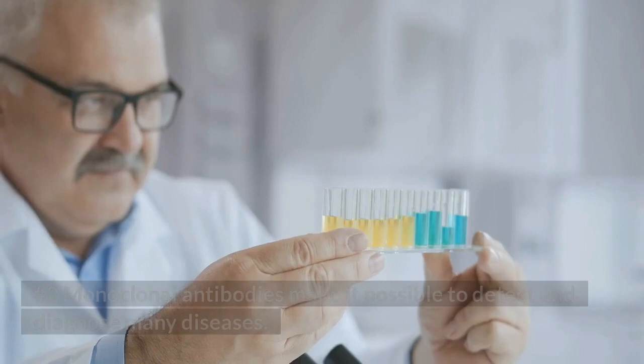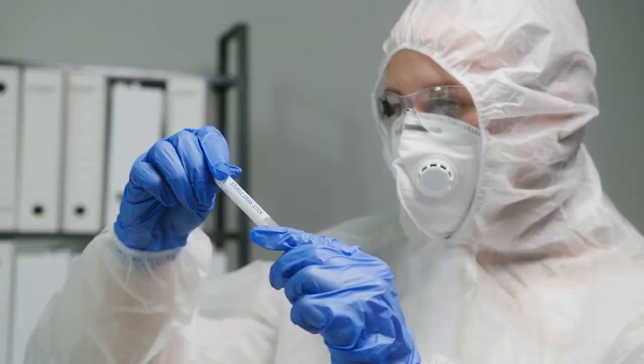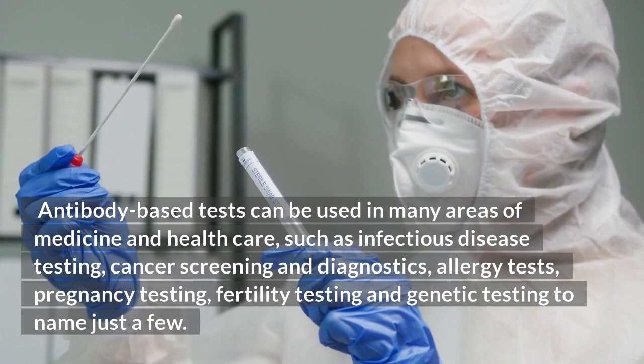Number 2: Monoclonal antibodies make it possible to detect and diagnose many diseases. They are used to treat cancer, rheumatoid arthritis, psoriasis and other diseases. Antibody-based tests can be used in many areas of medicine and healthcare, such as infectious disease testing, cancer screening and diagnostics, allergy tests, pregnancy testing, and fertility testing.